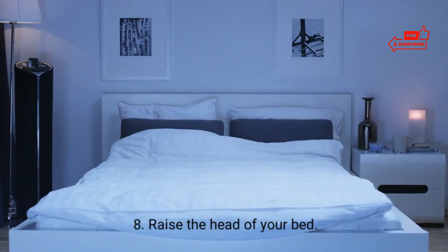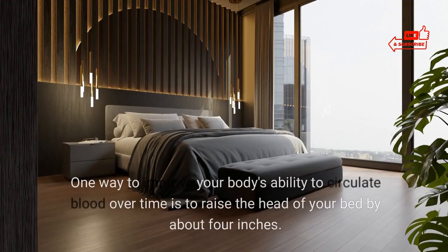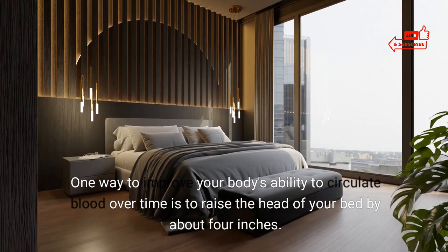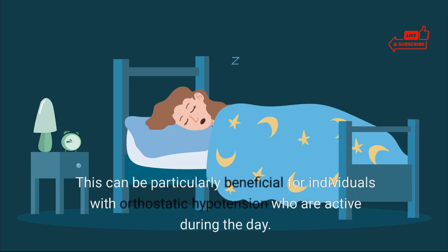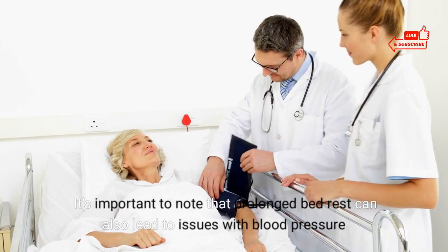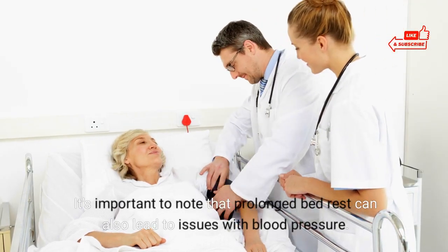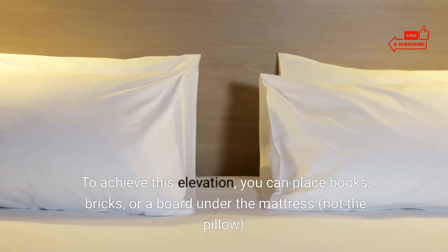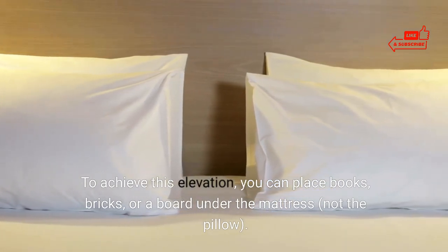8. Raise the head of your bed. One way to improve your body's ability to circulate blood over time is to raise the head of your bed by about 4 inches. This can be particularly beneficial for individuals with orthostatic hypotension who are active during the day. Note that prolonged bed rest can also lead to issues with blood pressure. To achieve this elevation, you can place books, bricks, or a board under the mattress, not the pillow.